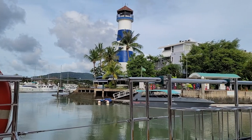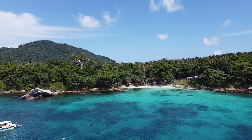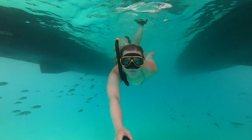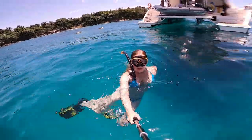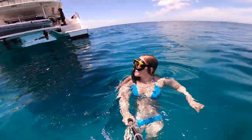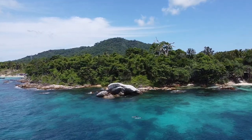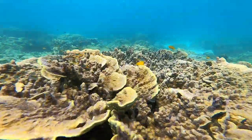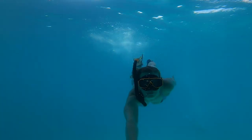No trip to Phuket is complete without taking a boat to explore the incredible coastline and surrounding islands. My friends and I hired a catamaran for the day to visit Koh Racha Yai, a small island surrounded by turquoise waters making for great snorkeling.